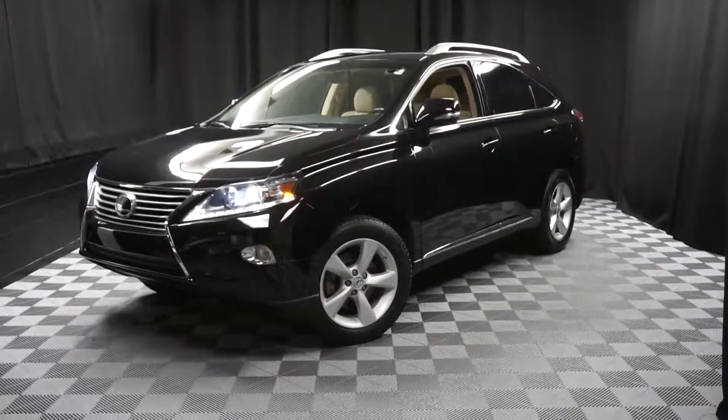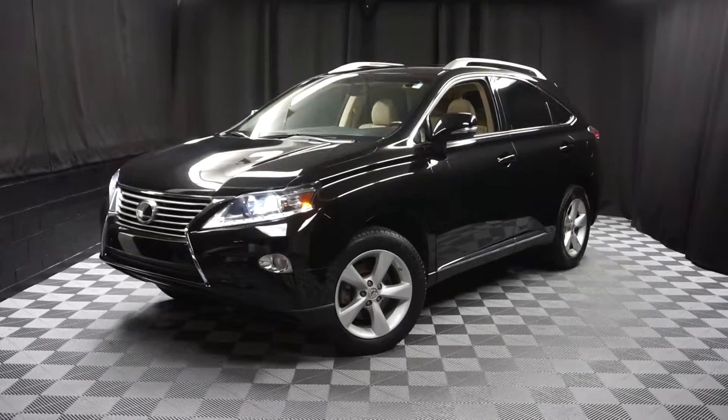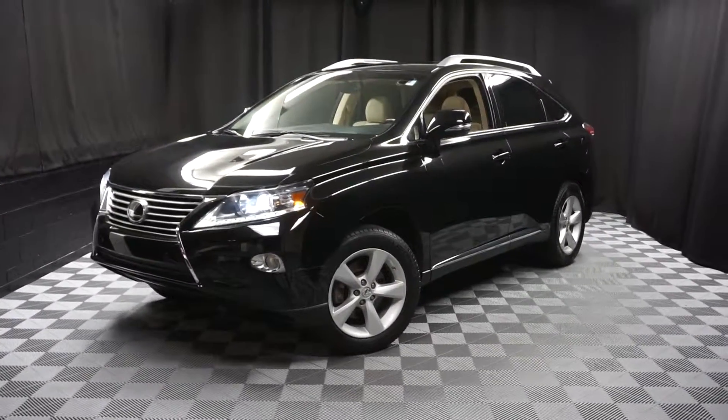When you come here to Lexus of Wilmington, you do your car shopping indoors to avoid the elements of the weather. Stay warm, stay cool, stay dry when you car shop inside at Lexus of Wilmington. Go to LexusofWilmington.com for more information.